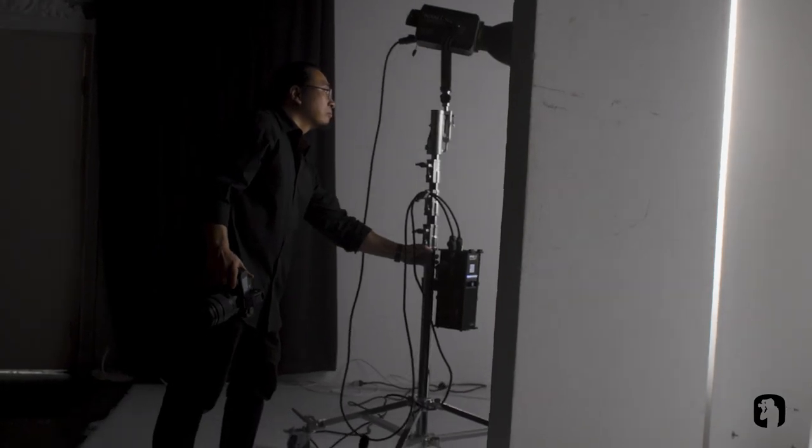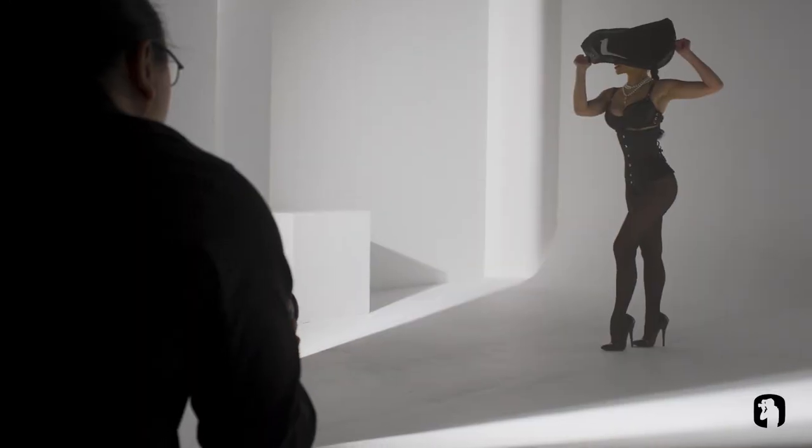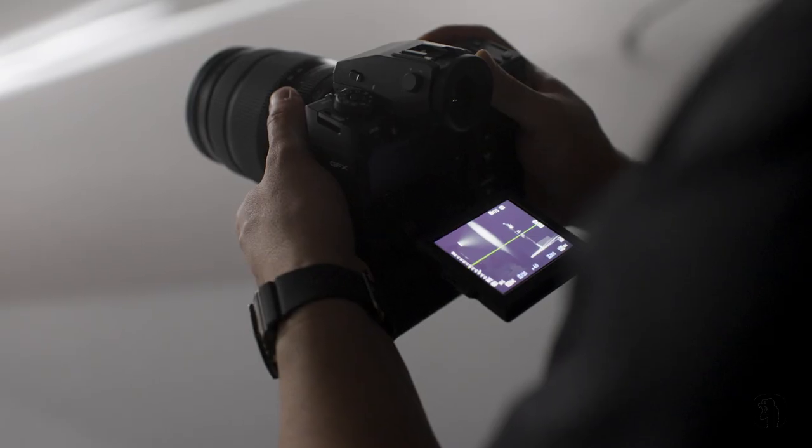In my line of work some of my clients demand print, and with the 102 megapixel sensor I'm able to produce results that contain a lot of detail.